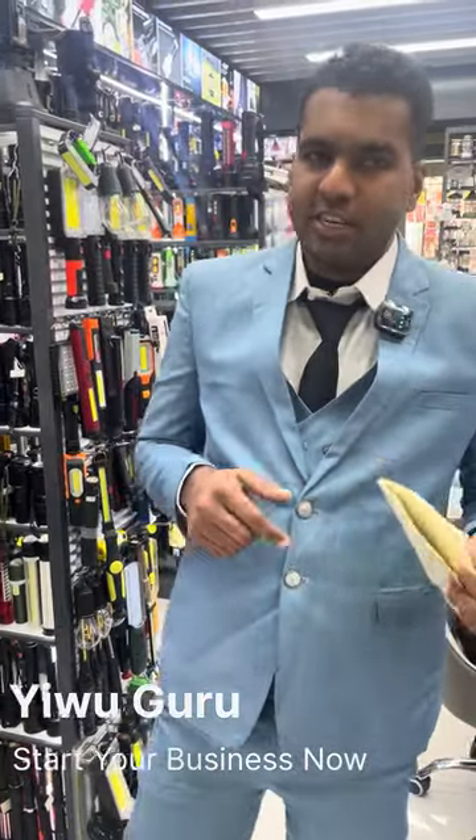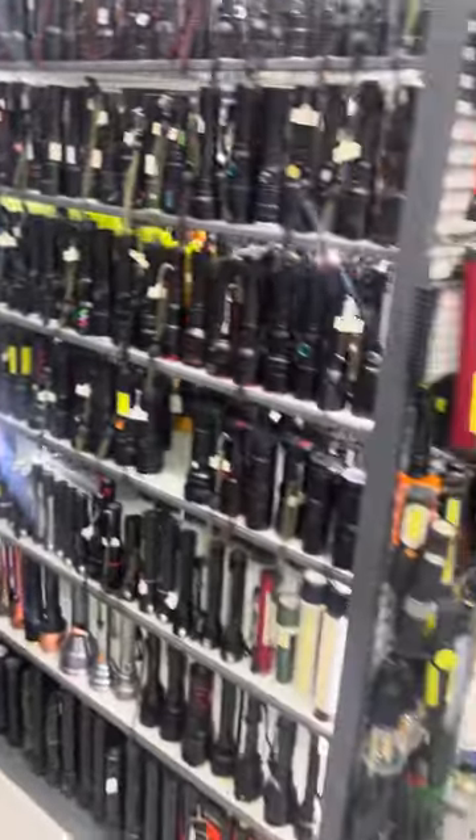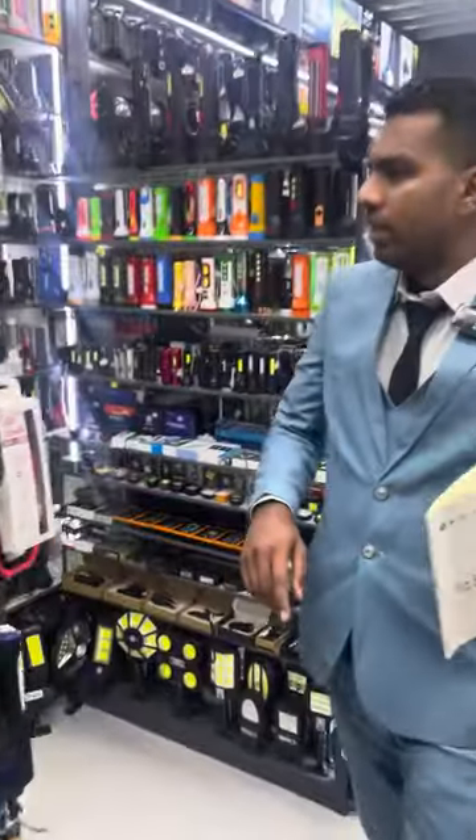Right now we're in Ibu International Trade Center, in the shop of torches. As you can see, they have hundreds and hundreds of torches — all the designs, all the categories they have.